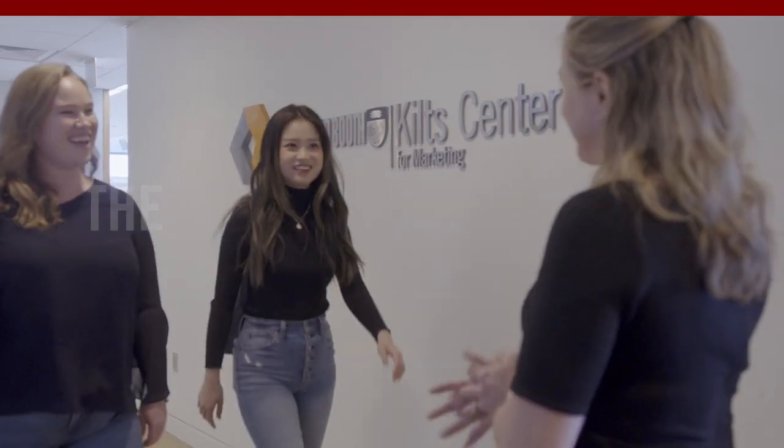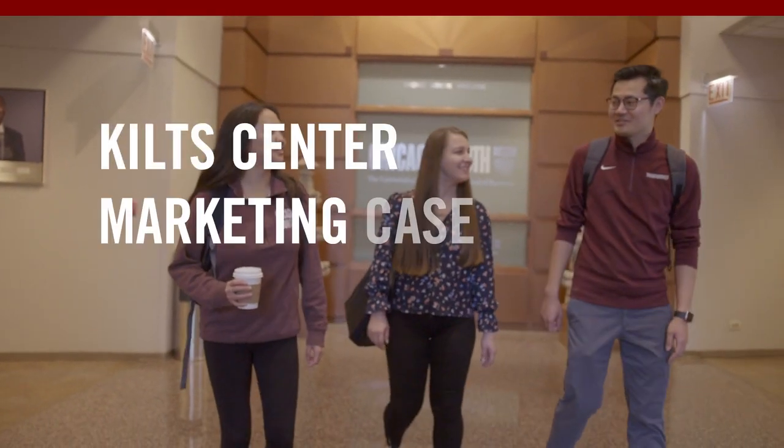The Kilt Center for Marketing was really helpful for me to get into brand management. They provide a lot of hands-on workshops as well as connections to alumni and industries. The Kilt Center case competition is a week-long project where students get a specific business problem from the sponsor.